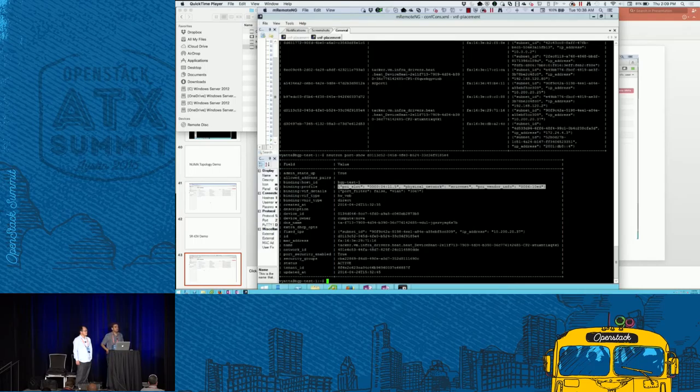A second question: SRIOV and link aggregation protocols — bonding — have you had any experience with those working together? Neither speaker has direct experience with that combination.